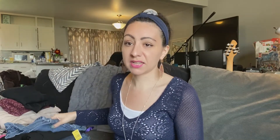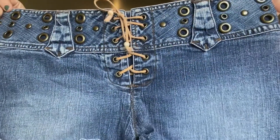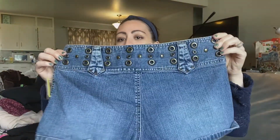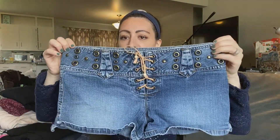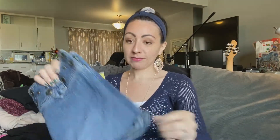Some of the stuff does not sell great. This is something I'll probably for sure put on Depop because it's definitely the Y2K era. A pair of shorts — the lace-up style, no back pockets, rivets. The brand is Mud, which is actually an interesting brand — a good brand that was super popular in the 2000s. I did pay $5 for these.